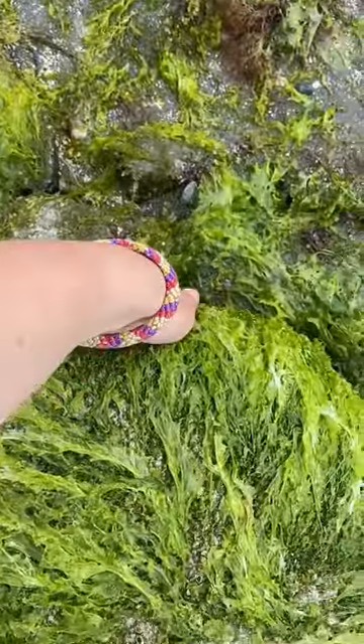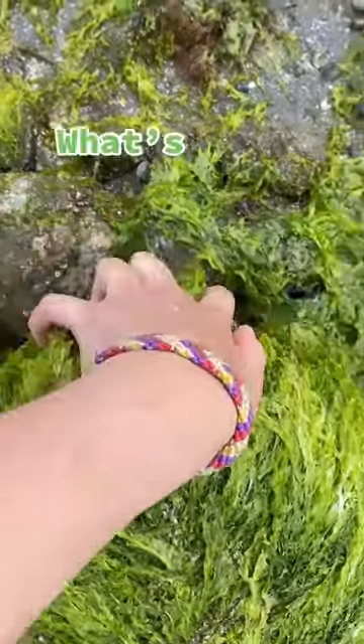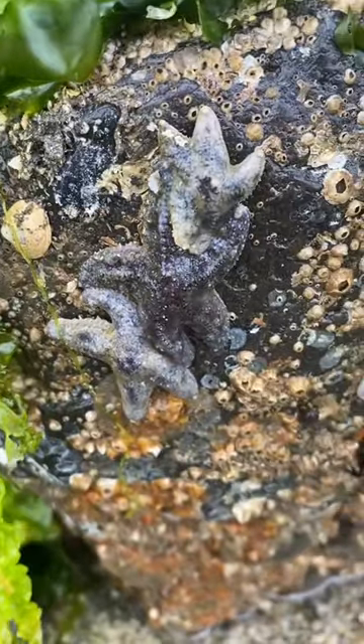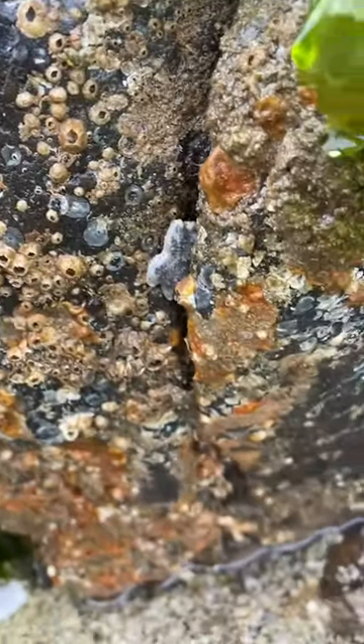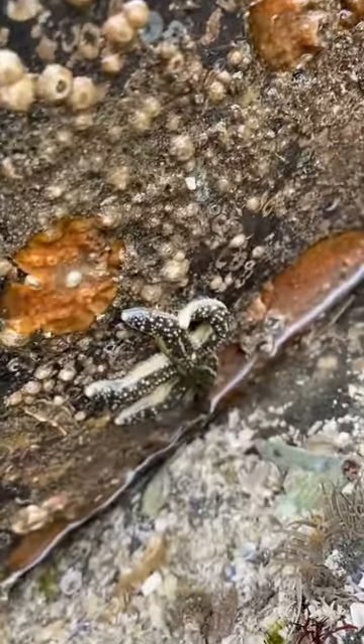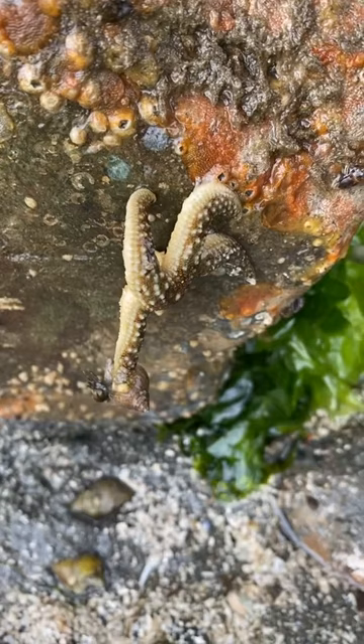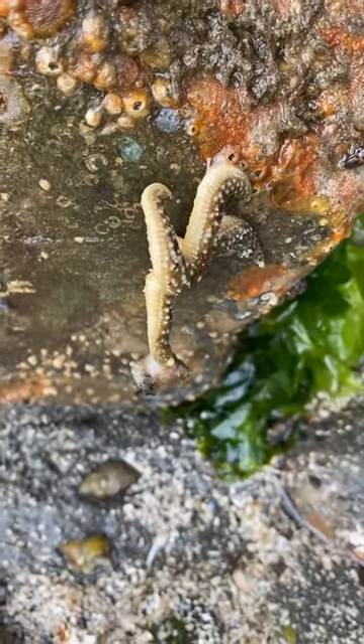Welcome back to another episode of What's Under That Rock? Under today's rock, there were tons of these baby sea stars. This is a baby mottled star, and the rest were purple ochre stars. This mottled star was even hanging on to a tiny hermit crab.